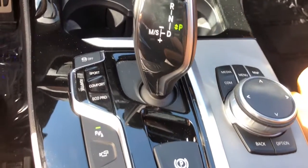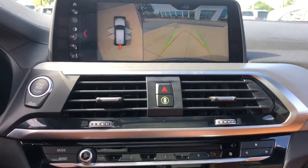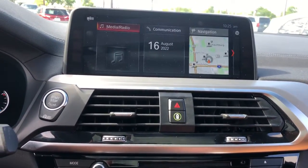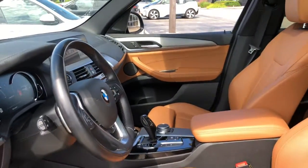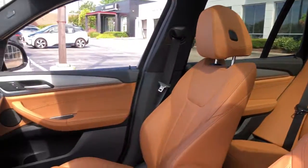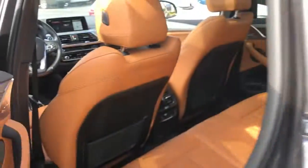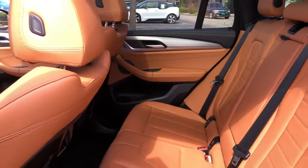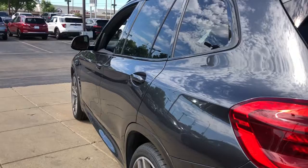You deserve an automobile that's as passionate about the road as you are. Drive the X3. www.modemount.com